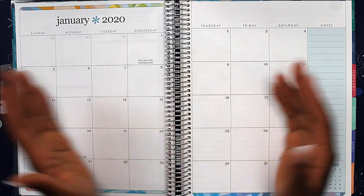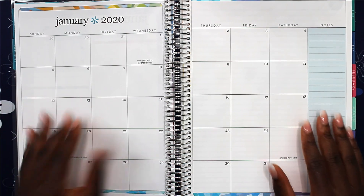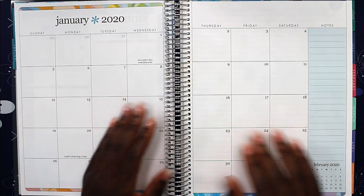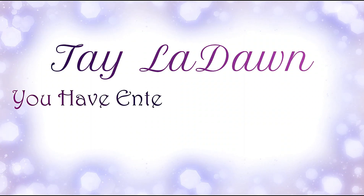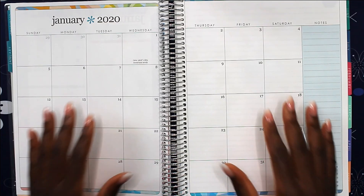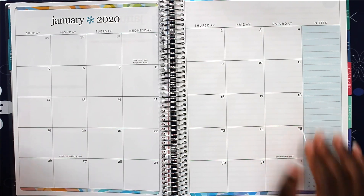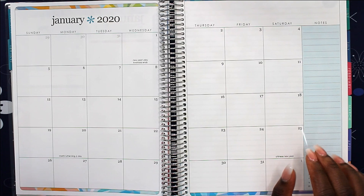Hey you guys, welcome back to my channel! I'm Tay and today we are going to do my January 2020 budget. We're gonna do the layout in the calendar format and then roll right into paycheck number one. I am using my new Erin Condren planner — this is the monthly deluxe planner — and I'm super excited to get started.